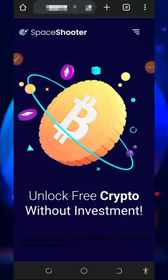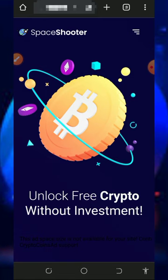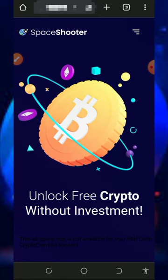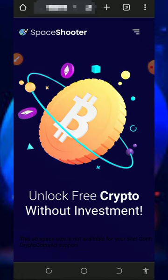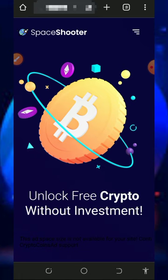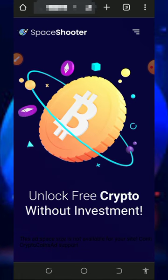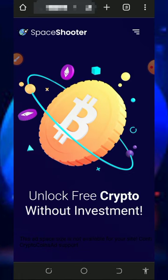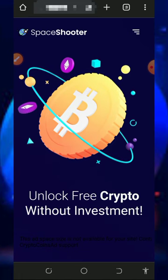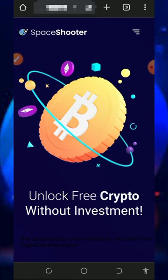Hi guys, welcome back to another update. I found another platform where we're going to claim free Litecoin, so I decided to make a video review about the website. All I do on this channel is move around and look for any crypto website where you can claim for free, and I bring it right to my channel for you guys to check out and join.